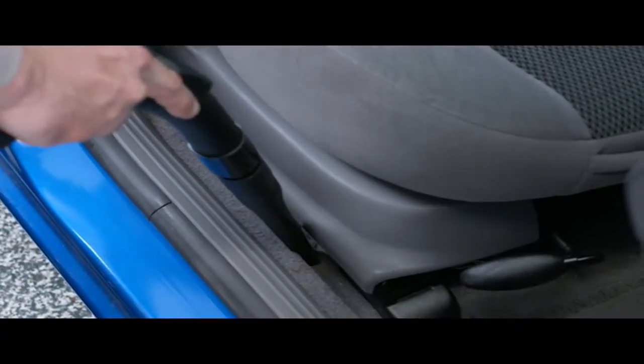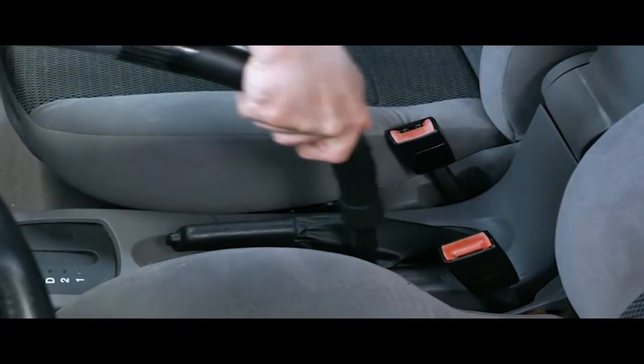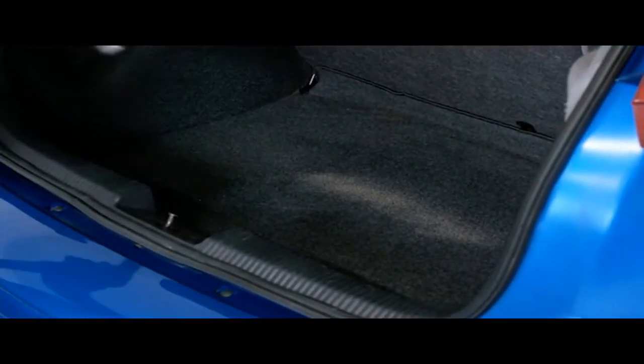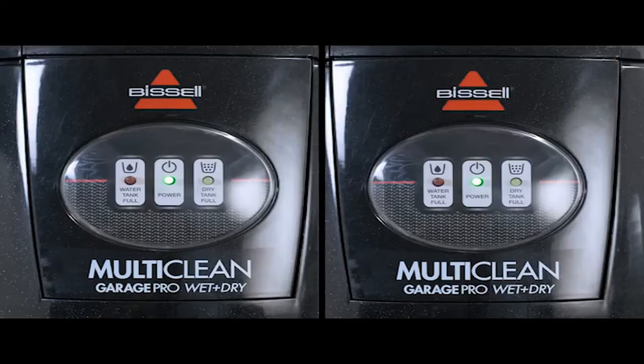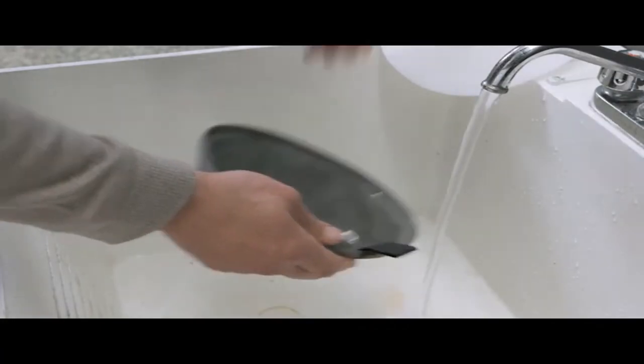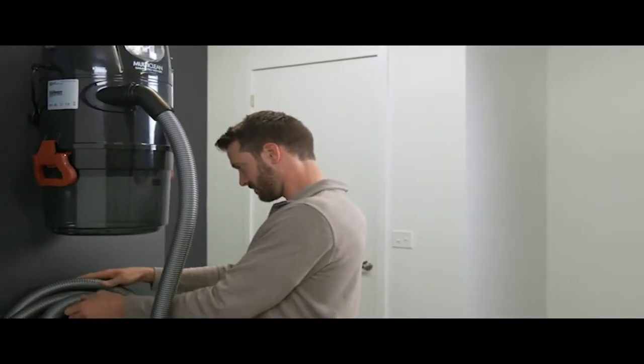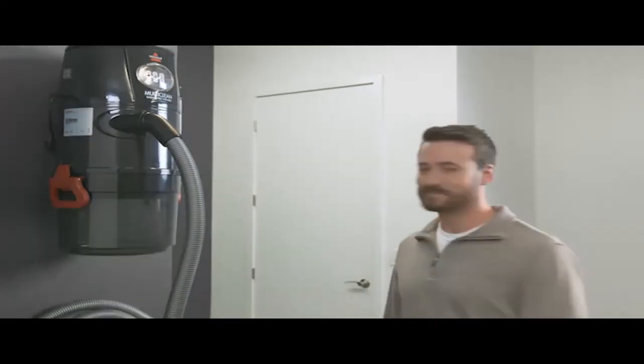It suctions up wet and dry debris and includes seven versatile attachments and an accessory bag for cleanup on bare floor, carpeting, upholstery, and much more. Features a four-gallon semi-translucent dirt tank with two-stage filtration and a wall mounting kit with an extra-long hose that stretches 32 feet, plus extension tools, extension wand, and a five-foot power cord.